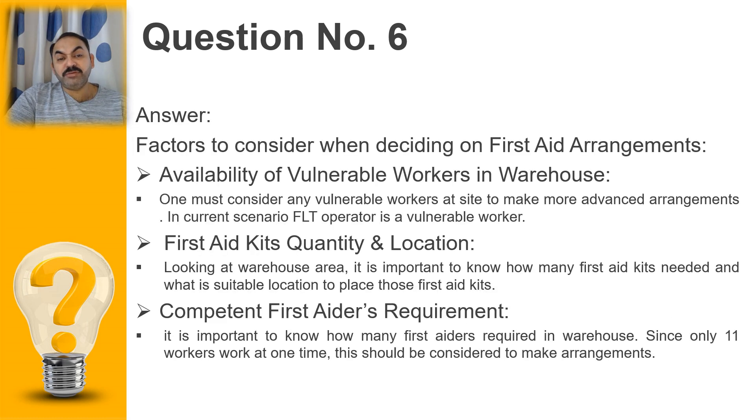We must also know how many vulnerable people we have in the organization, as we need to make special arrangements for them. As per the scenario, although there is no disabled person, young people are also considered vulnerable. It is clearly noted that the forklift operator is a young person with a lack of competence, experience, knowledge, and training. Keeping this in mind gives us an idea of what special arrangements are required for vulnerable people.